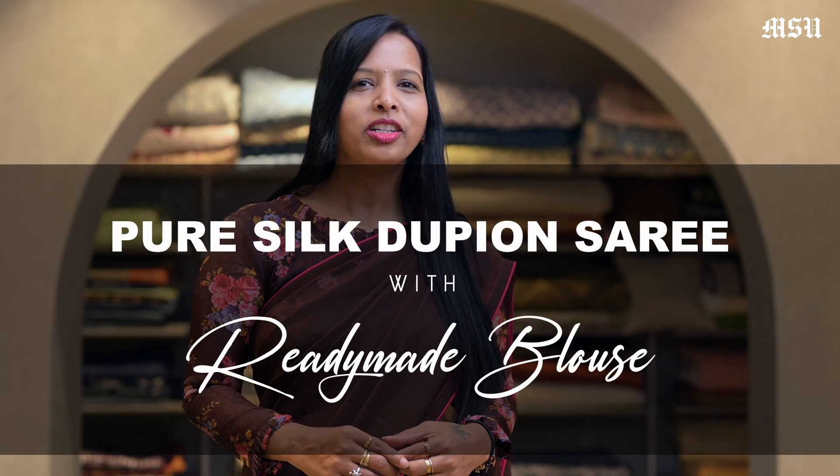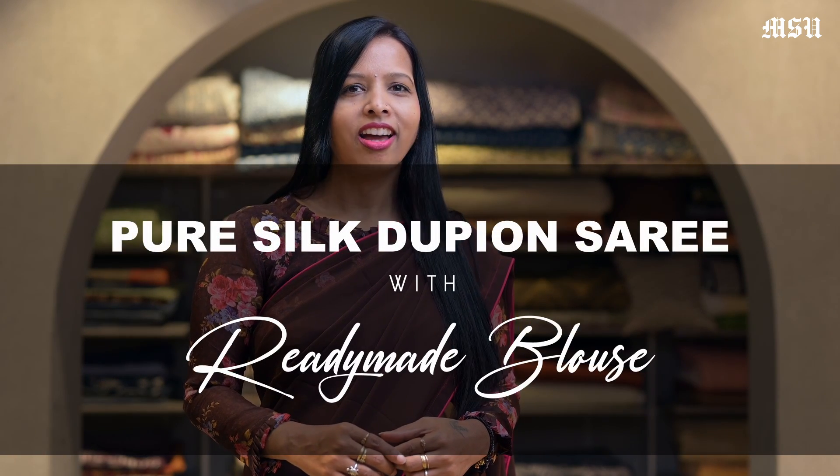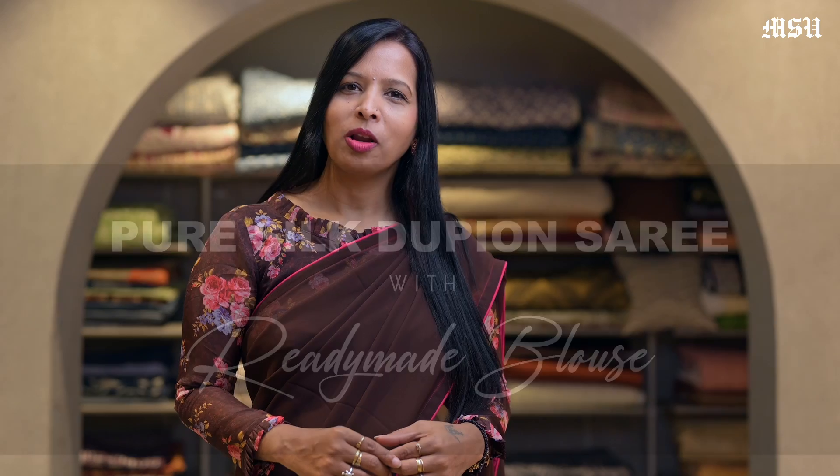Hi everyone, welcome to Mysore Sari Review. Today's video, I am going to show you some of our Pure Silk Dupion designer sarees with readymade designer blouses. So let's check on some of our collections.